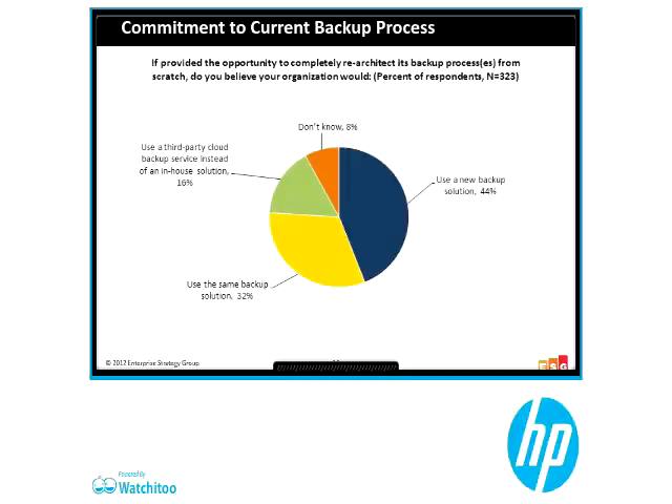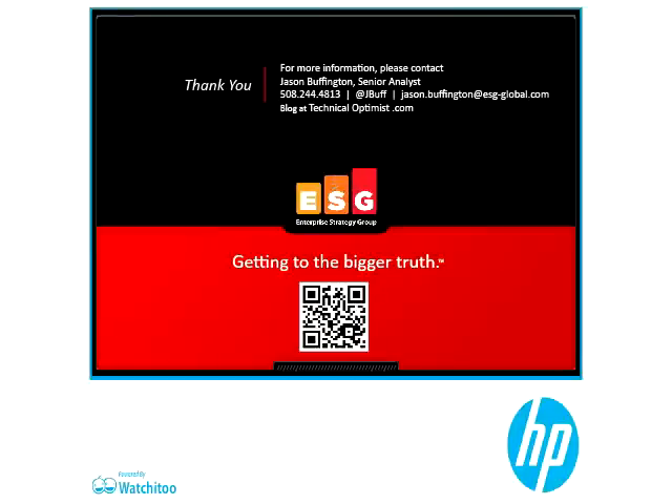This is not your granddaddy's tape. You're going to see a lot from me in 2013 on a series I'm calling 'Tape in a Cloudy World,' talking about the role of each of the three kinds of media as it relates to an overall data protection strategy. Check that out on technicaloptimist.com or Twitter, JBuff. It's a great context-setting for what we want to talk about today, Jason. Thanks for that.